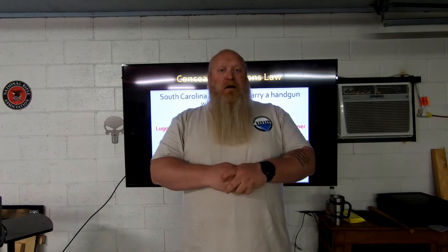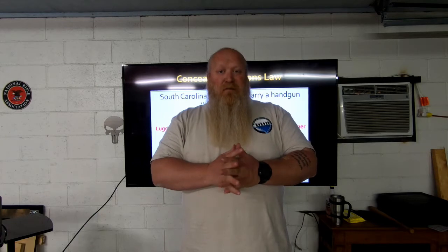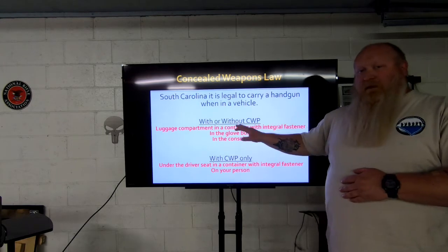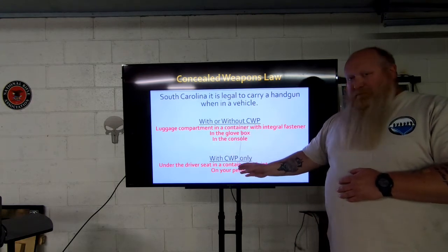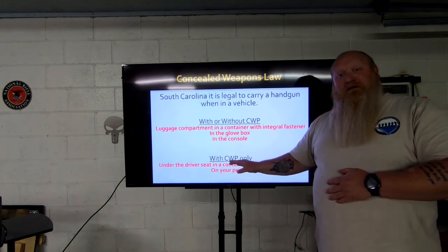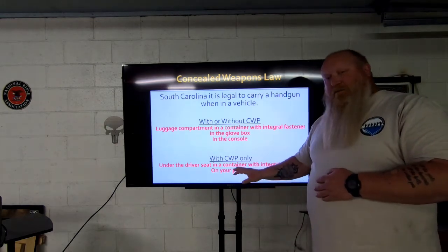We did a previous video but I wanted to refilm this to update and clarify a few things. As you can see, you have three spots with or without a CWP, and five spots with a CWP. The bottom two only apply once you get your CWP or if you have another state's permit recognized by South Carolina.